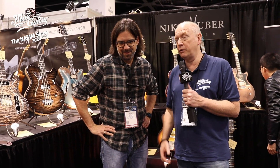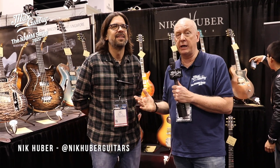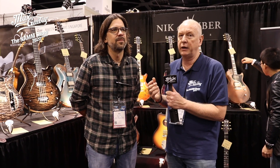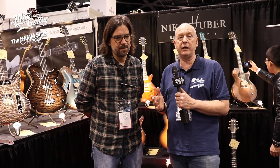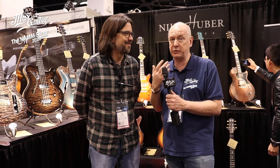Hi guys, NAMM 2020, this is Robert here at the Huber booth with my good friend Nick Huber. He makes 285 guitars a year, which is a lot of guitars, but they're very consistent and very high quality. You may know them from our store — we just made a deal with Nick that we are getting between 20 and 24 guitars this year, which is eight percent of his production.